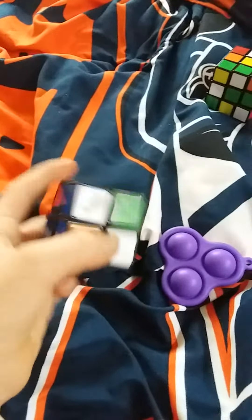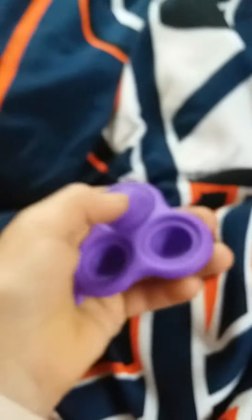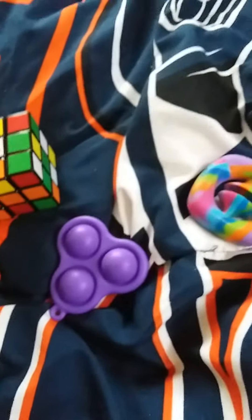What's up everyone, I'm gonna show my fidgets. So I have this 2x2 Rubik's Cube, I have this Trimple Dimple, I have the snapper, a 3x3 Rubik's Cube. I already solved the blue on my 2x2 Rubik's Cube.